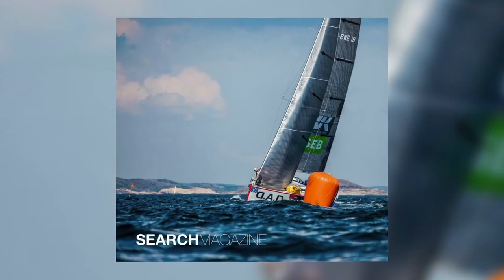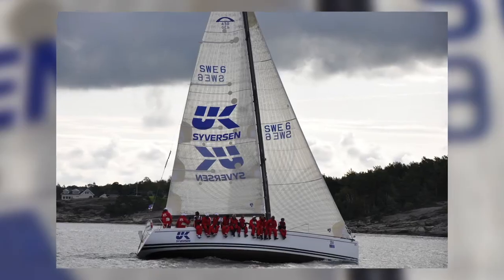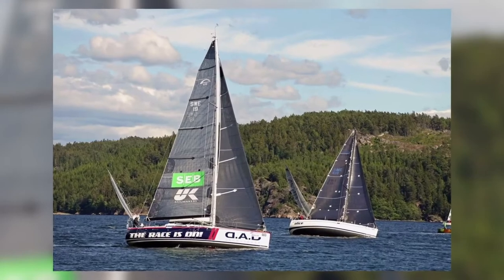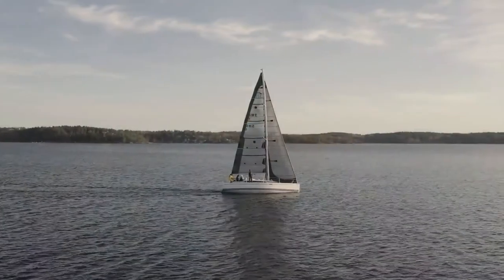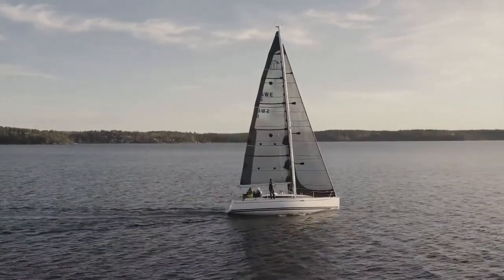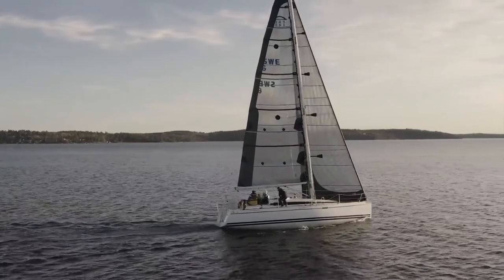I've been developing the sails for Arcona for more than four decades — it started in the late 70s. Mostly I've been racing a lot with the Arconas to ensure that the sails are performing and we have the best design ever. We're going to test a little Carbon X-Drive.